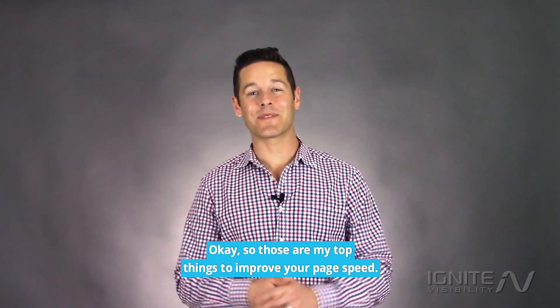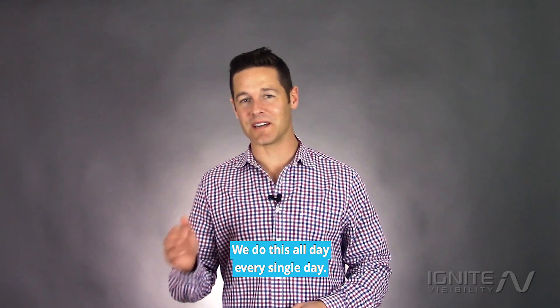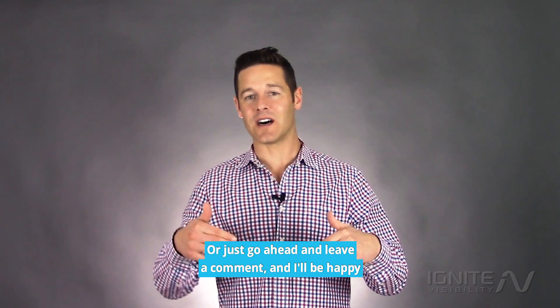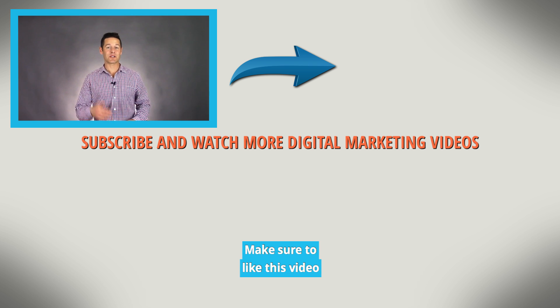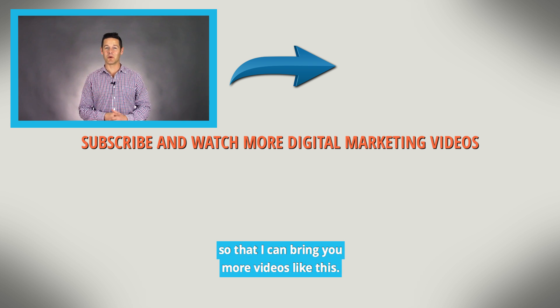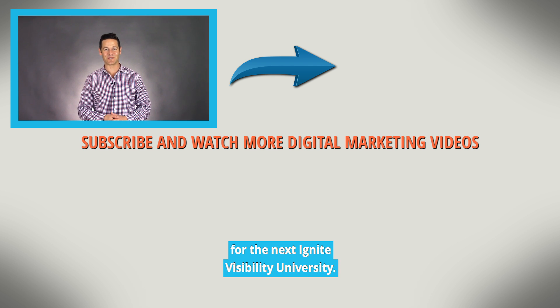Those are my top things to improve your page speed. If you need any help feel free to reach out to us — we do this all day every single day — or just go ahead and leave a comment and I'll be happy to jump in and answer any questions for you. Make sure to like this video so that I can bring you more videos like this, and have an awesome day. Can't wait to see you for the next Ignite Visibility University.